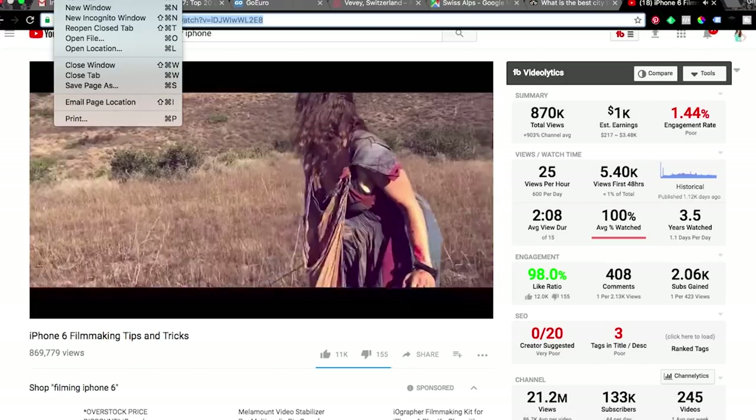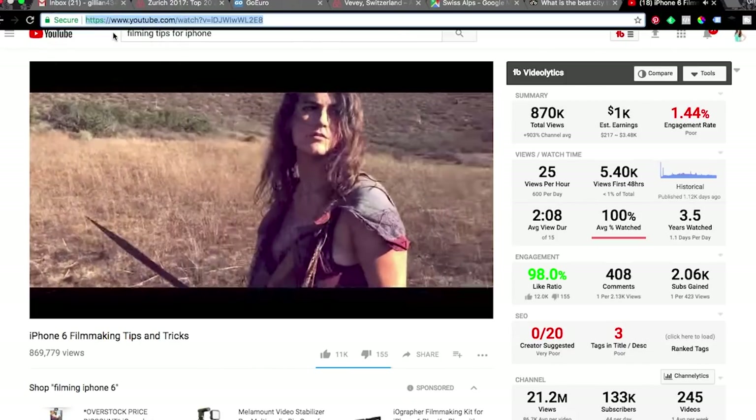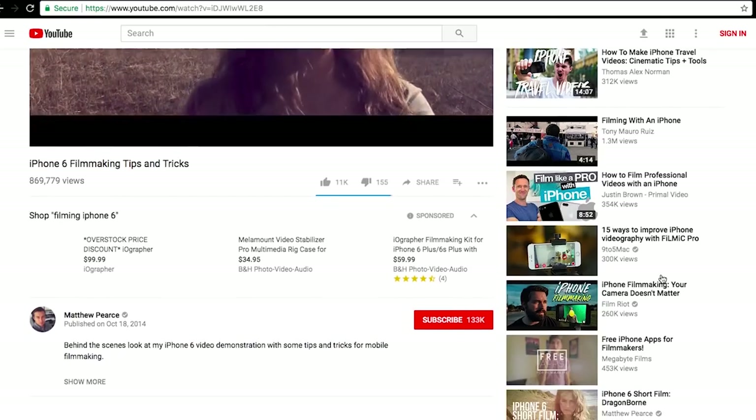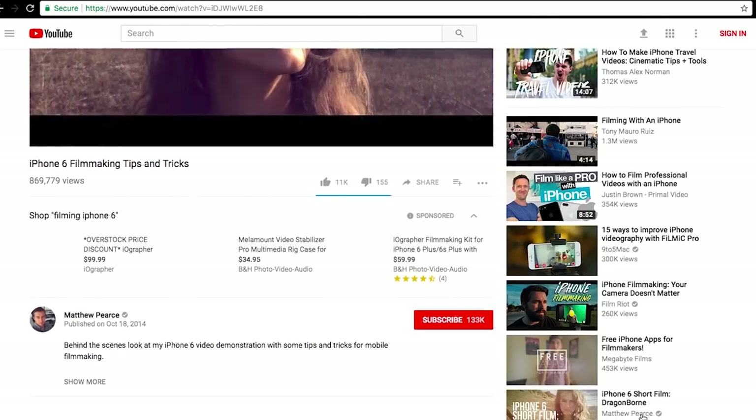If you want to be even more strategic about it, open up a private browser, go to the competitor's video, and see what videos show up in the sidebar while watching it. You can then use some of those popular sidebar videos as even more tags on your own video.